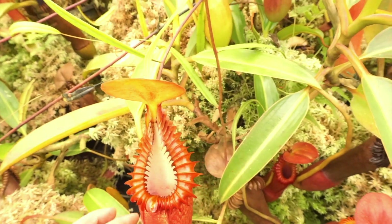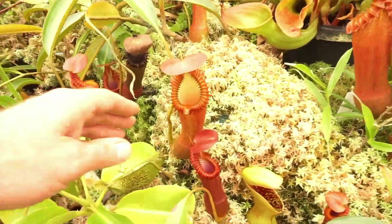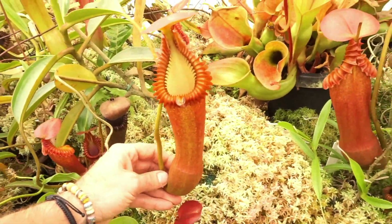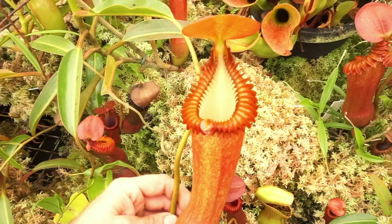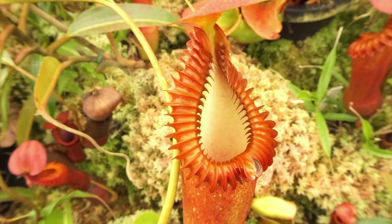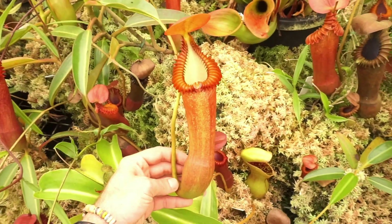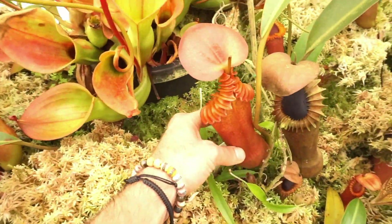All of these are seed grown. They're approximately nine years old, I believe. And these are also from Marai Parai — they're not the Tambo Yukon form. Some of them have more of an orangey type pitcher, but they are spectacular.